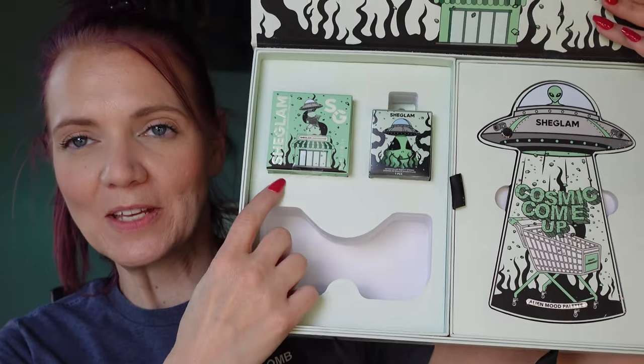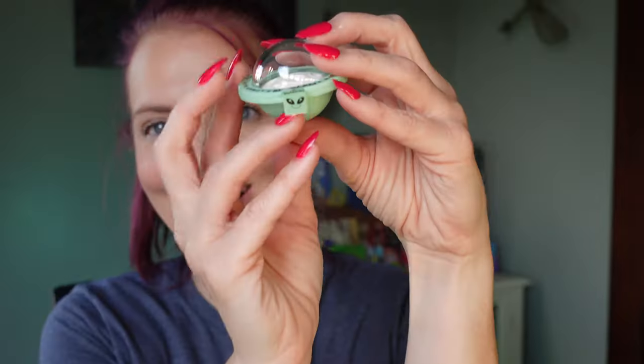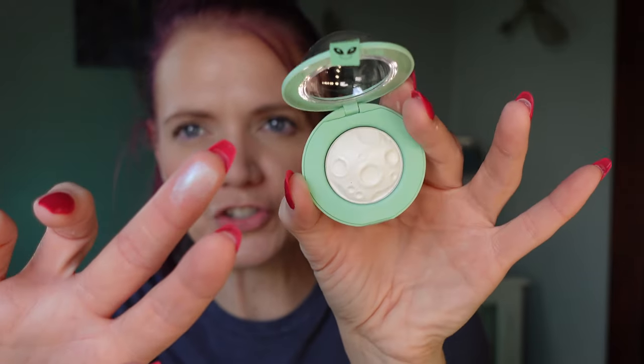The next thing is going to be this right here, which I believe is the highlighter. This highlighter looks adorable — this is what the outside packaging looks like. Oh my gosh, that is so adorable. It looks like a blue shifty highlight there. I've had a lot of blue highlighters lately — is blue coming back? Not that I mind. I love my blue highlighters.